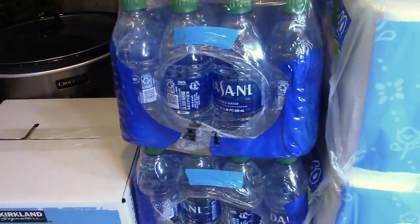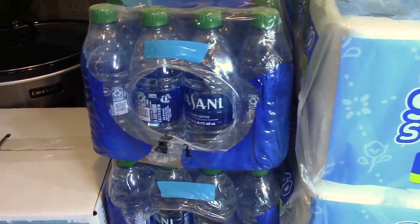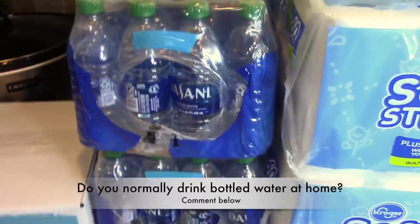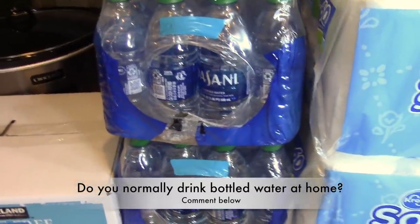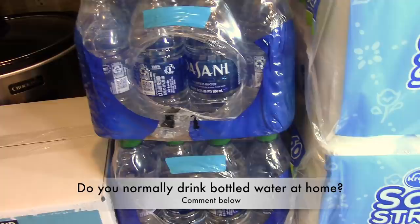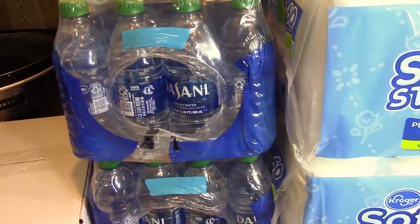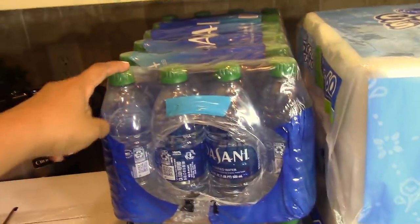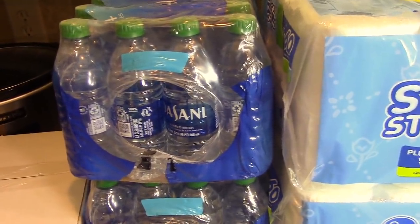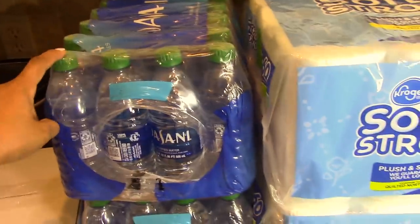Honestly, I don't know why there's a run on water. We have a refrigerator with a filter and ice maker — you can get water from the refrigerator. Even if you don't have that, it would be cheaper to buy a gallon of water or a Brita filter. But everyone is stocking up on water. The reason I bought these two cases is that when we're not home we use bottled water, and my daughter takes bottled water in her lunches. Since everyone was taking all the water, I wasn't able to get water for her lunches.